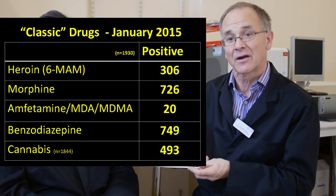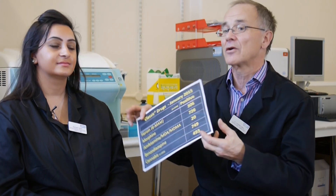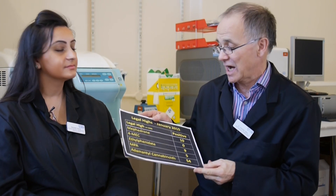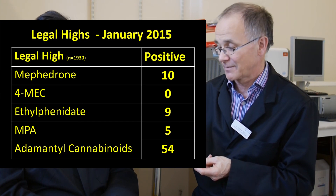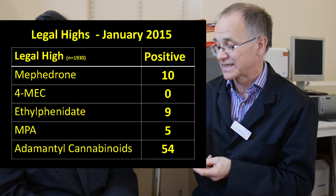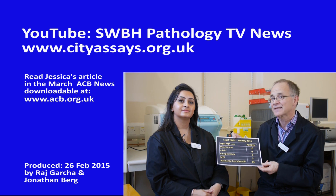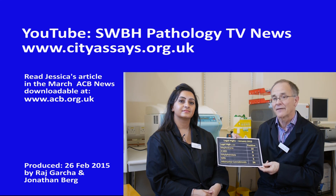If we look now at the legal highs for January — 1930 samples again — we see the most outstanding statistic is a record number of positive adamantile cannabinoids: 54 positive for the month of January. These are the substances that are added to the smoking products that were sold so easily on our high streets in the UK at the present time. 54 positive for the month of January 2015.